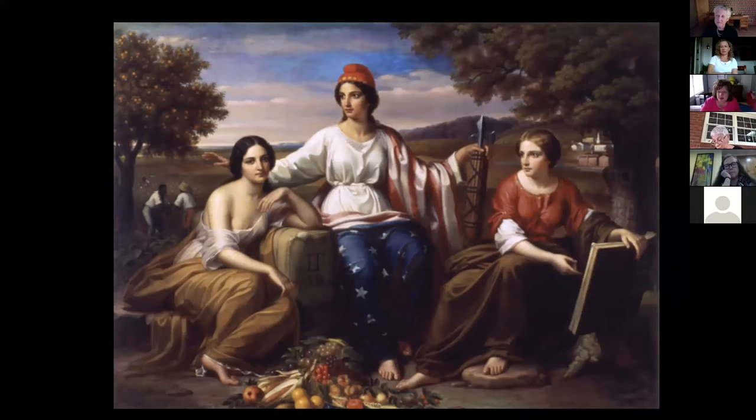Someone asks whether the year this was created would denote the meaning of the extended arm — this was painted pre-war, but things were happening, rumblings. Someone asks whether Luther Terry had any feelings regarding slavery — was it too early for him to be expressing abolitionist feelings in the central figure's extended right hand, perhaps condemning conditions upon which the South was built? Unfortunately we don't know very much about Luther Terry; there are no papers I was ever able to discover. Being from Connecticut, it's not out of the question that he would be leaning towards abolition.